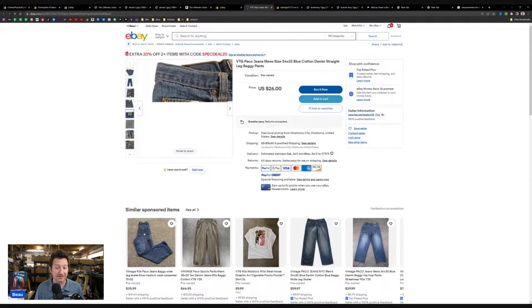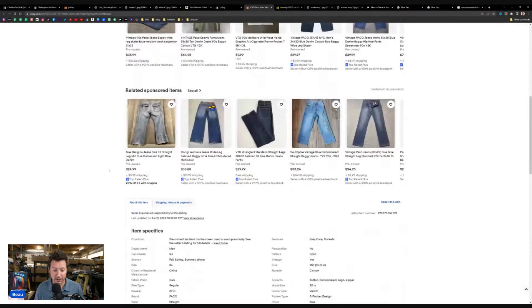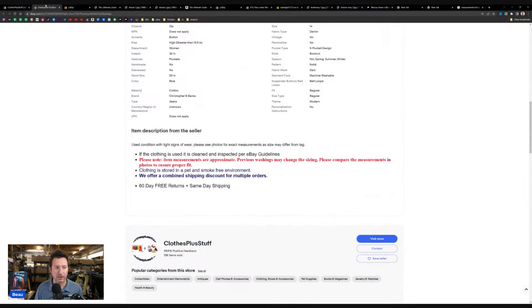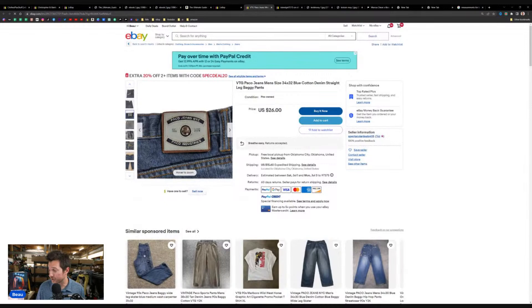You have 60-day free returns, your photos look spot-on, and you got measurements — very good. Item specifics look good as well. I would work on your item description to be along the lines of what I use — take it as a model and structure it how you want. Most people don't make it to the description anyway, but you do want something in there that protects you from any false item-not-as-described claims. Great sell-through rate, great items — focus on fixing a little bit of your title structure and your shipping price, and that's going to be really helpful.